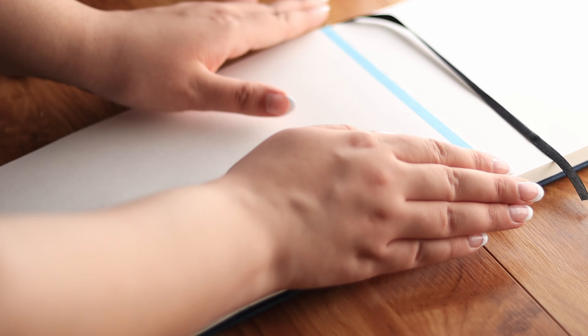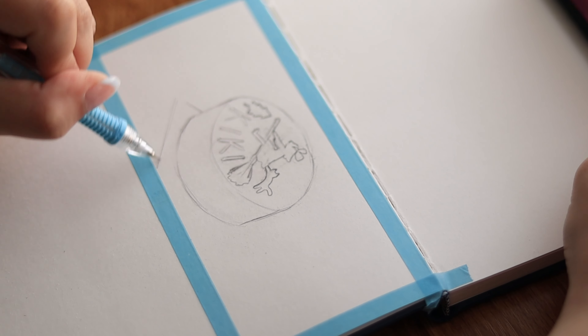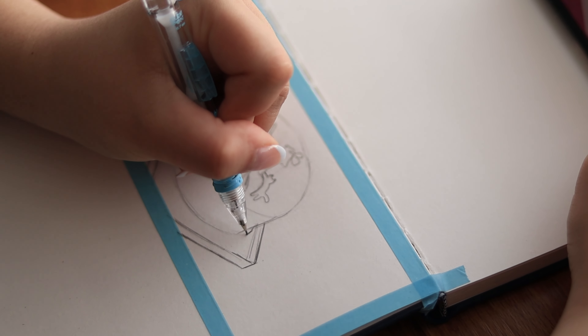I'm diving back into the 100 scene studies challenge. A lot of you may have no idea what I'm talking about, but I started this at the beginning of the year to improve my art and gouache skills.